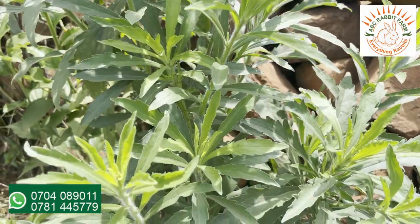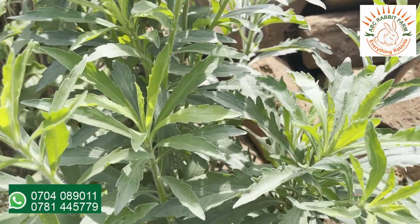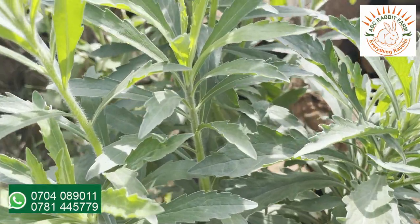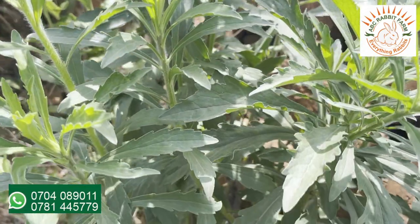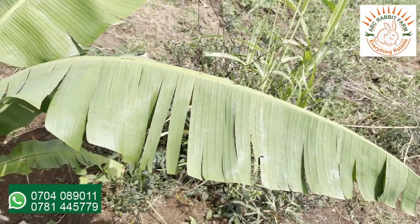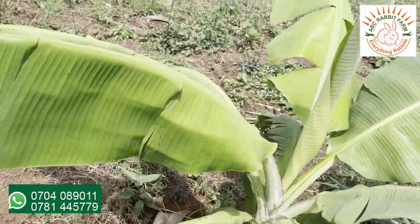This is a common weed — rabbits enjoy eating this weed. So if you come across this weed, it is safe to feed to your rabbits. If you come across banana leaves, you can also feed them to your rabbits.